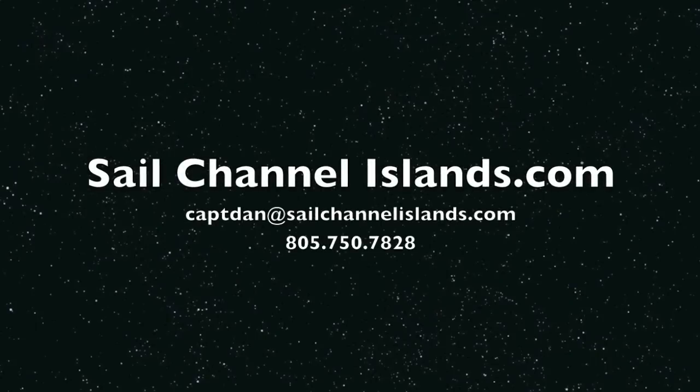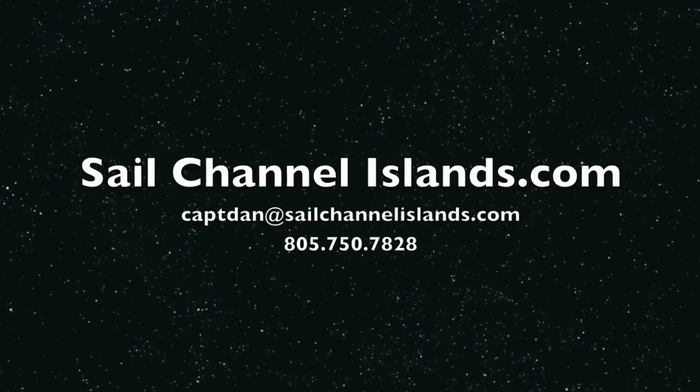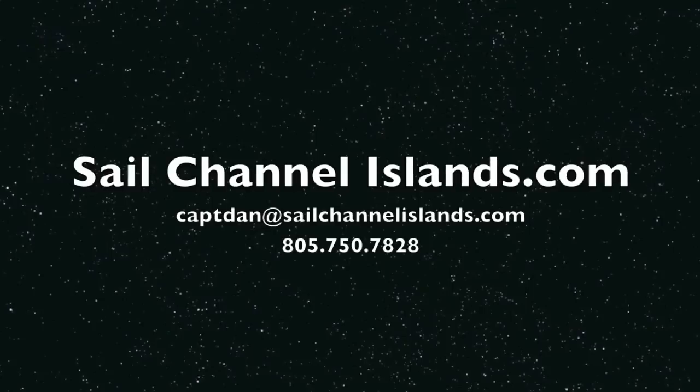If you're watching this ashore and you've got any questions, call me at 805-750-7828, or take a look at our website, www.sailchannelislands.com. I'll see you at the islands.